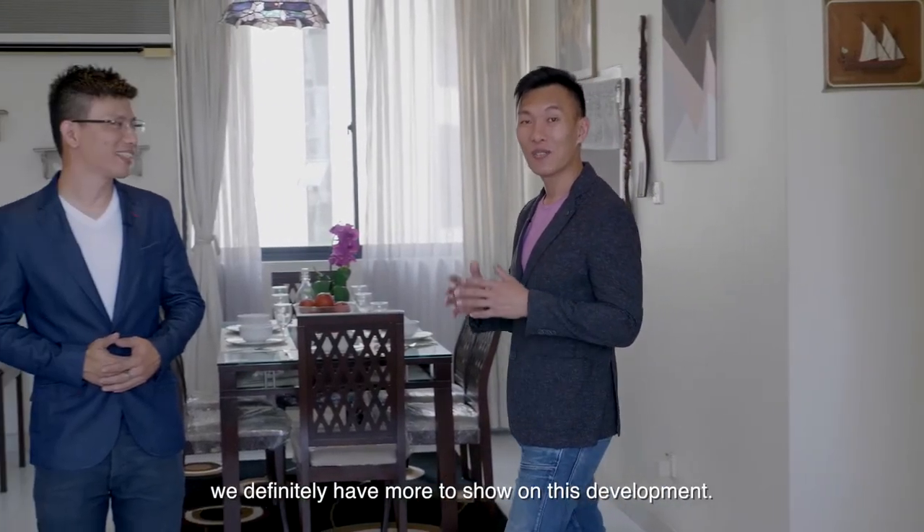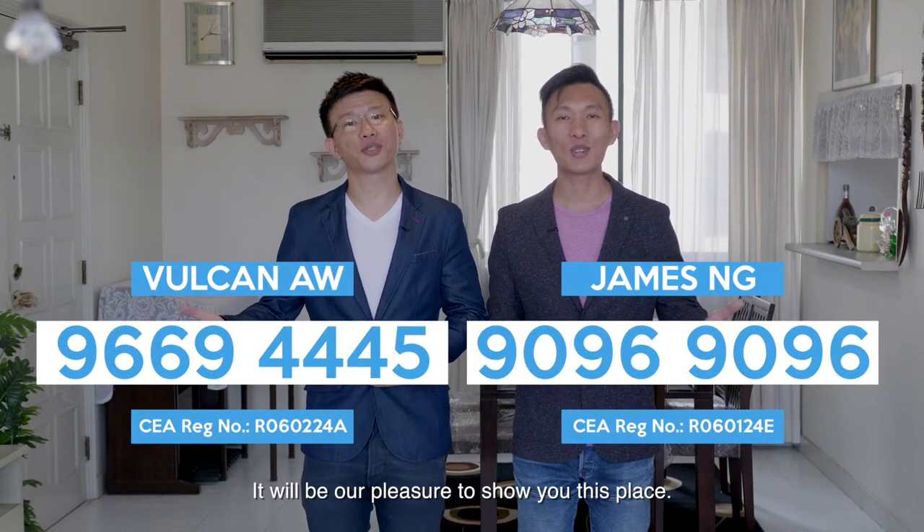Pick up your phone and call us now. We definitely have more to show on this development. I'm James Ng. And I'm Balkan Al. It will be our pleasure to show you this place.